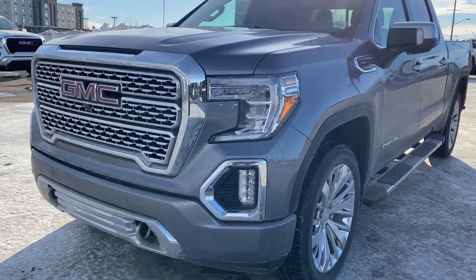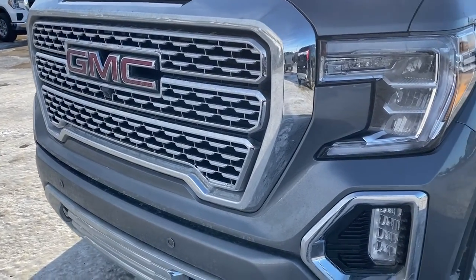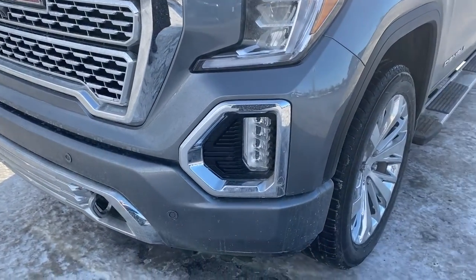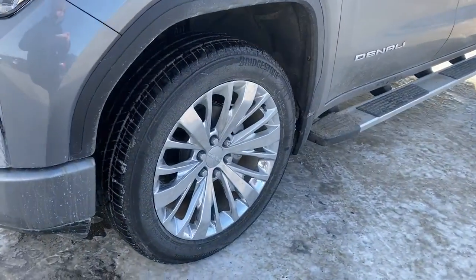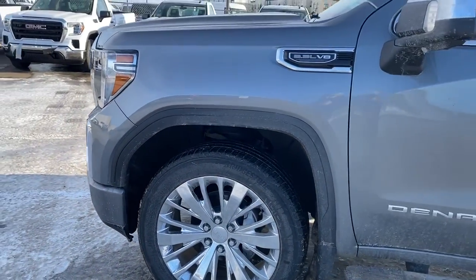At the front of the Denali we've got that unique Denali grille. Embedded in the grille is our front camera, chrome tow hooks, fog lights, 22-inch Denali wheels, and a 5.3-liter V8 engine under the hood.